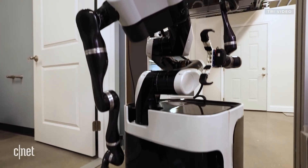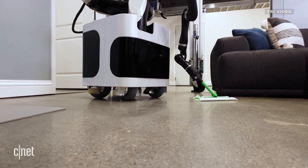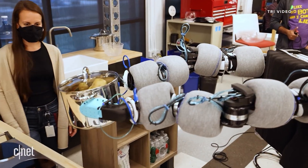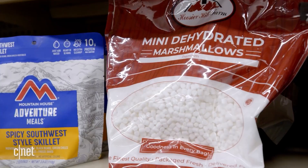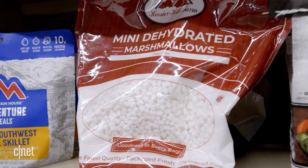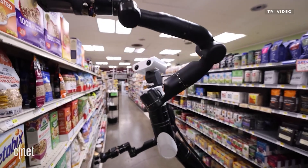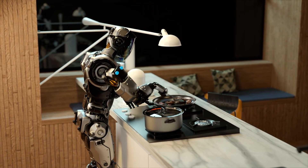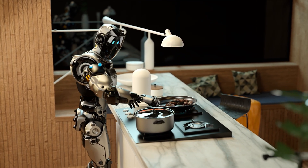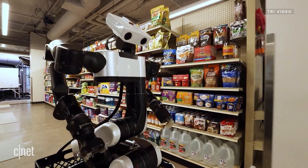Toyota's robotics division has created a specialized brain for kitchen tasks that's achieving remarkable results. Their current system can prepare over 50 different meals with human-level skill, and what's astonishing is its ability to improvise when ingredients are missing — the brain maintains flavor profiles and can suggest substitutions that preserve dish integrity. Toyota's data shows it can now master new recipes after watching them prepared just twice, and by 2025 they aim to create a brain that can watch cooking shows and replicate the dishes perfectly.